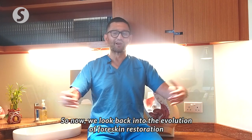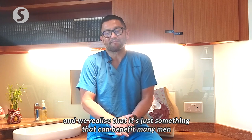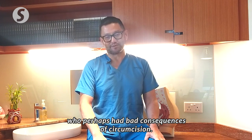So now, looking back at the evolution of foreskin restoration, we realise that it's something that can benefit many men who perhaps had bad consequences of circumcision.